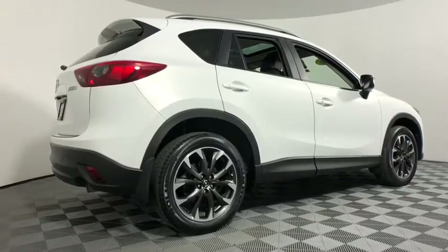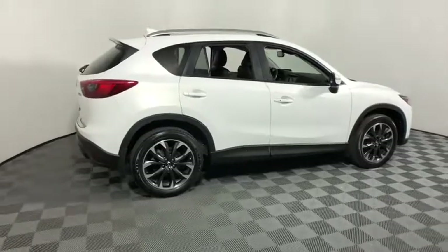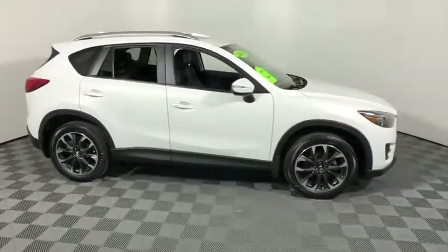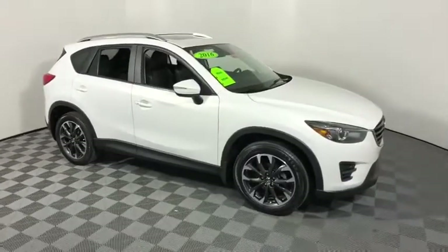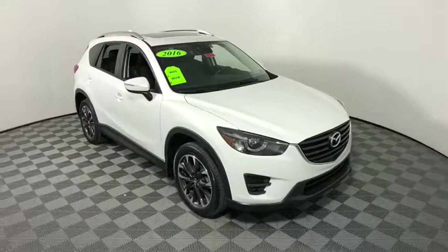The 2016 Mazda CX-5. With its fuel-efficient engine, engaging driving experience, and daring styling, the Mazda CX-5 is a good pick for those seeking a sporty yet thrifty crossover SUV. This vehicle has less than 40,000 miles.